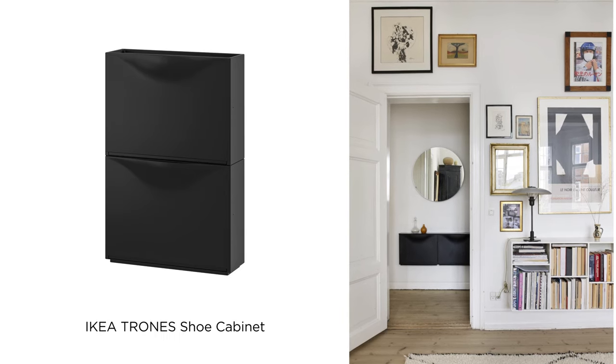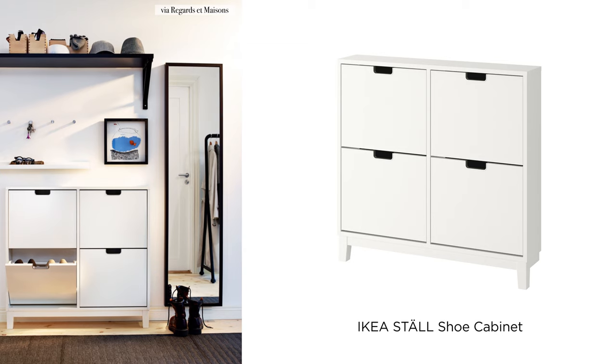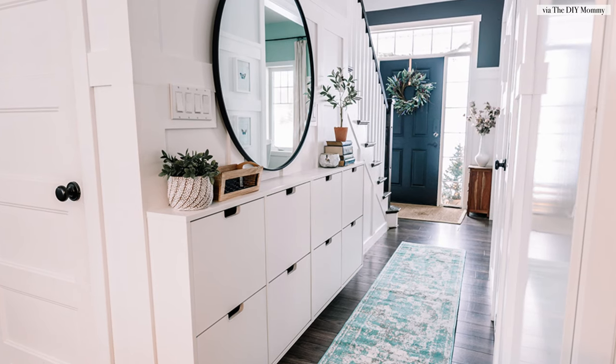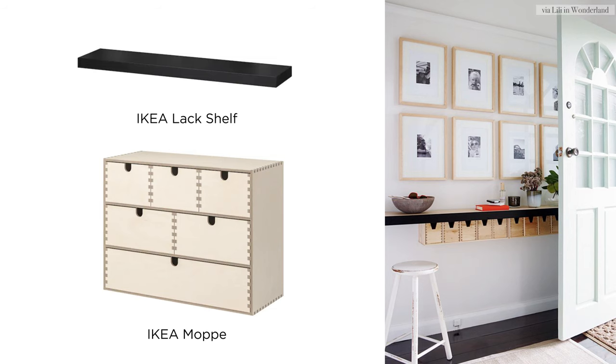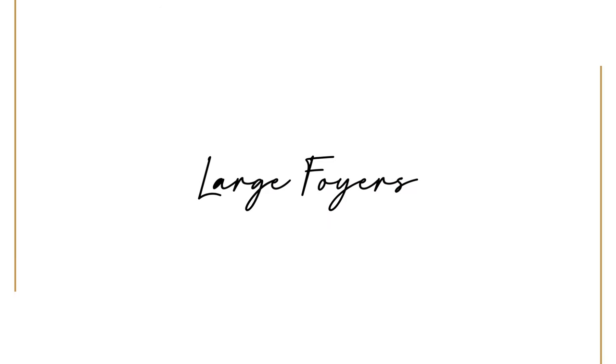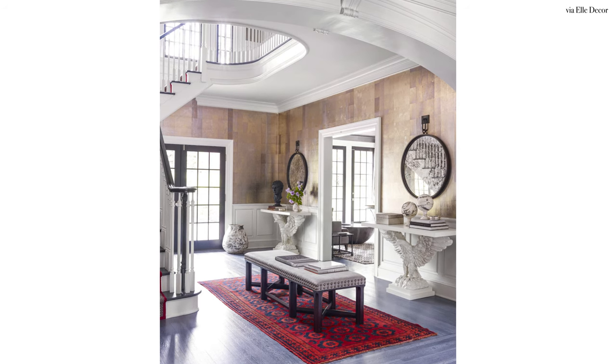I was flipping through IKEA's catalog and I found so many really cool, slim storage units that you could use to affix right on the wall of those narrow hallways. They barely take up any space. They look modern, chic, clean, and functional. But let's talk about those large empty foyers that you just don't know how to fill. The solution is to source a beautiful piece of furniture that becomes a statement in itself.